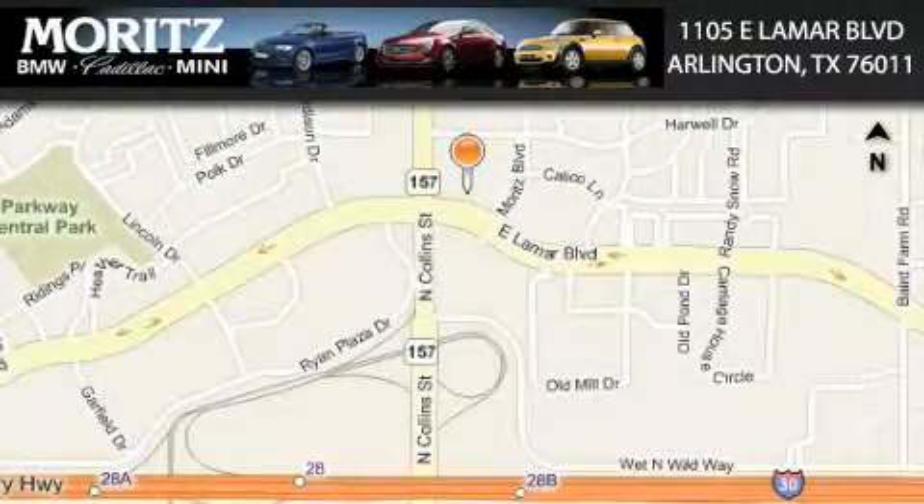Moritz Cadillac BMW Mini is located at 1105 East Lamar Boulevard in Arlington. Our goal is to exceed all of your expectations to ensure that you'll return for future visits.